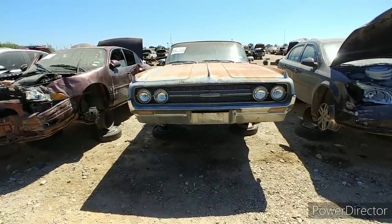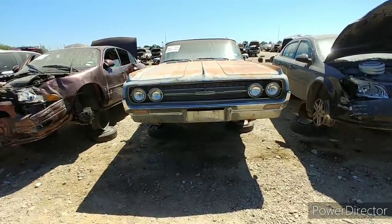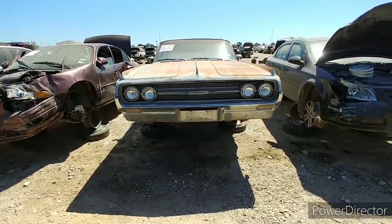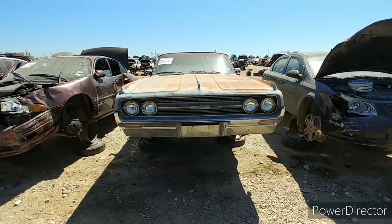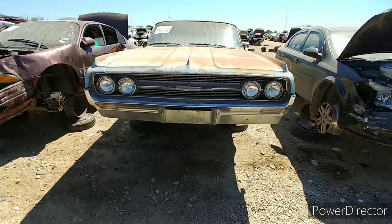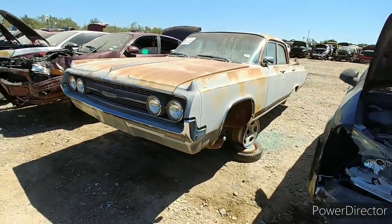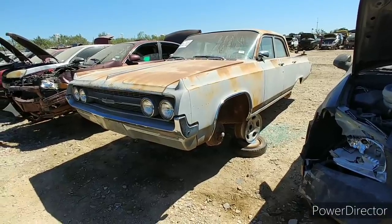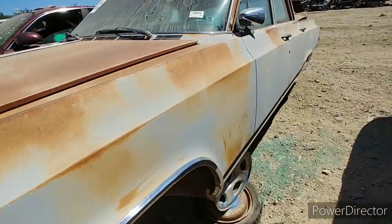1964 Olds Jetstar 88. I was hoping it'd be a Dynamic 88 or a Super 88. Oh well. But I mean, she looks good, don't she? That's a pretty straight car. She's a Mordor — pretty straight, man.